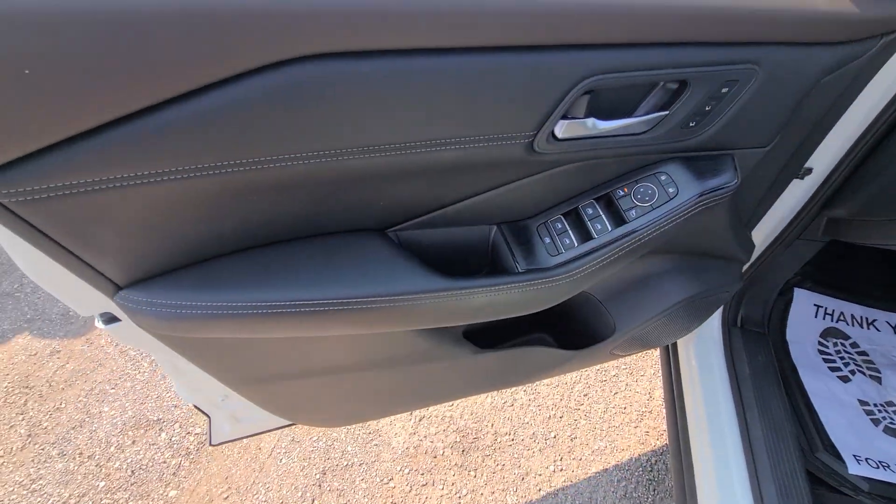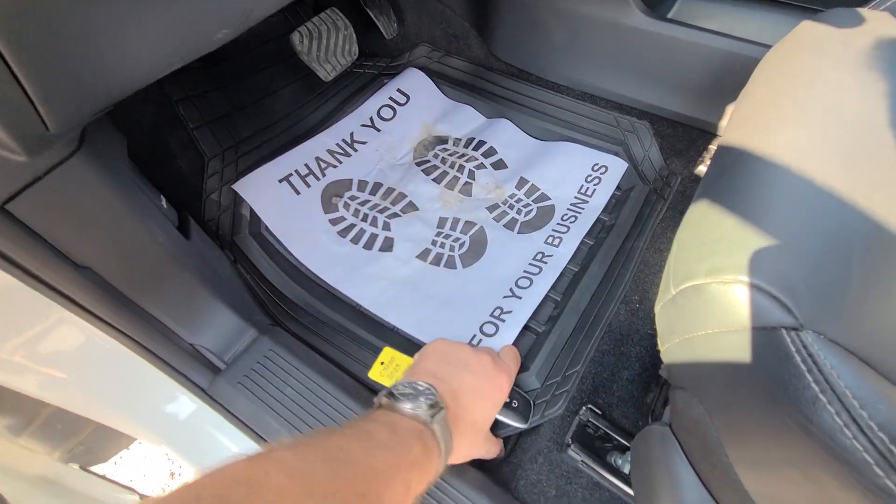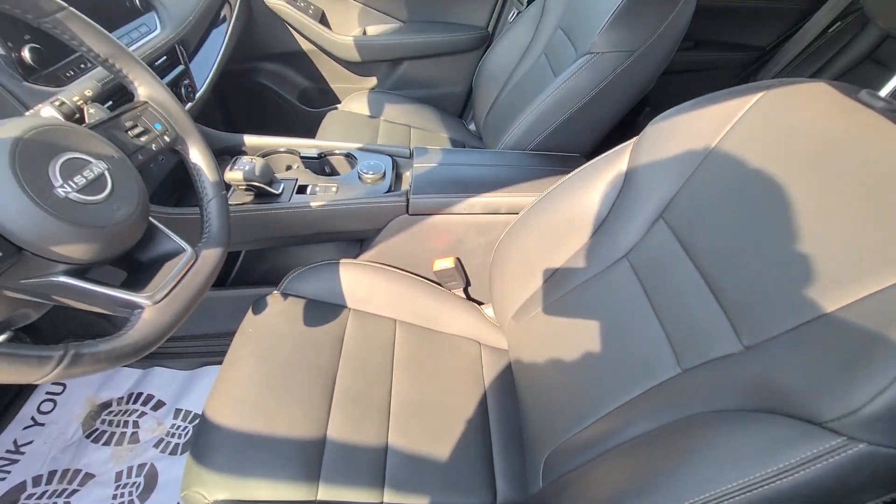It has been professionally repaired and professionally detailed — everything looks brand new.